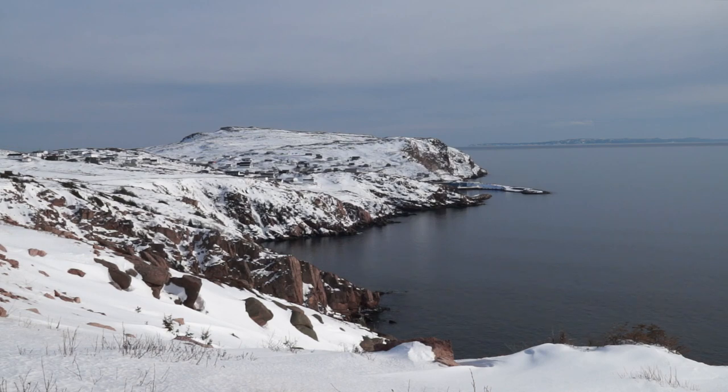Look how the sun is hitting the rocks here on the edge. It's just perfect. A little town in the background — very picturesque.